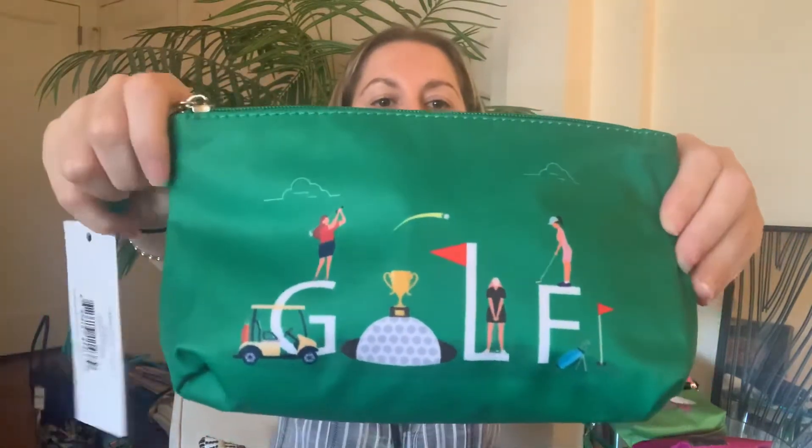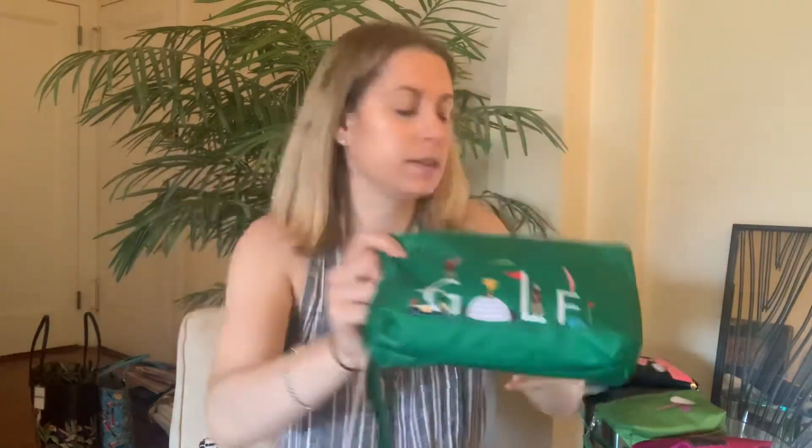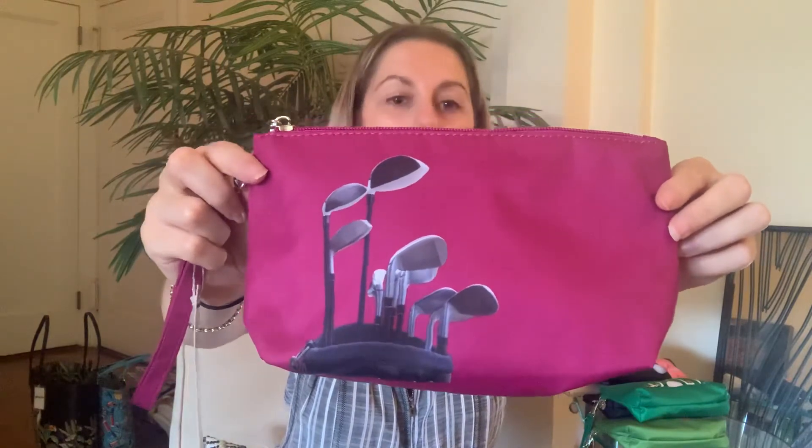Then you also have our fun and whimsical one. It literally says 'golf' — it has your golf cart, your ball, and ladies playing golf. And then you also have our fuchsia golf clubs in a golf bag print.